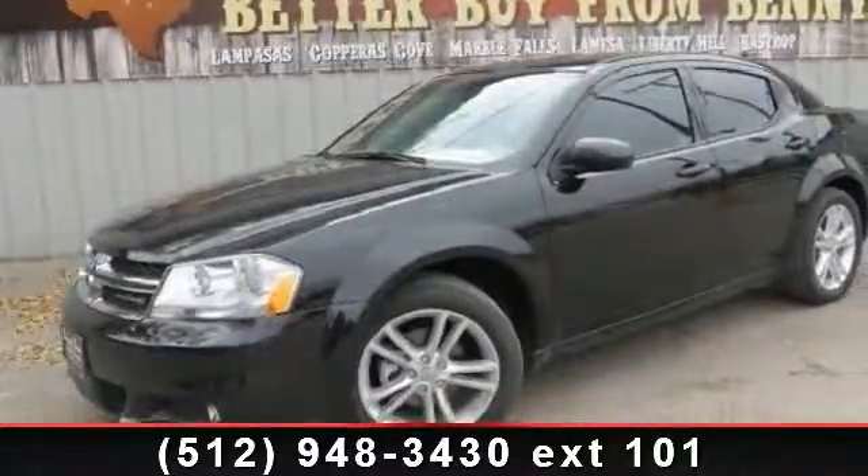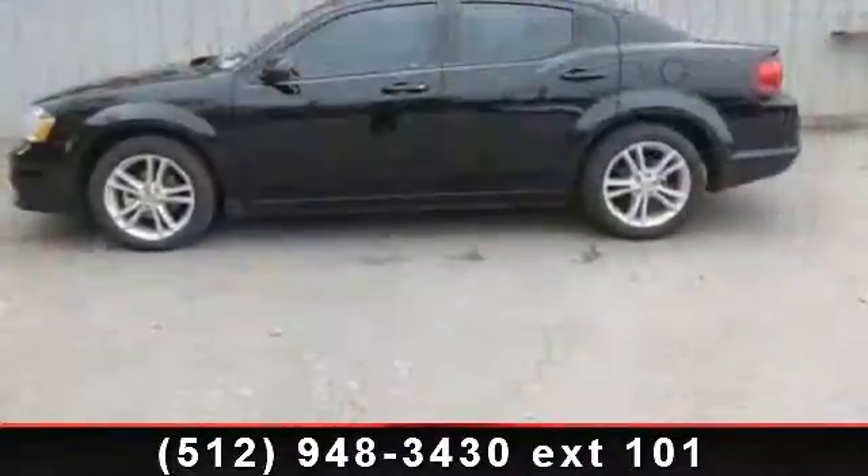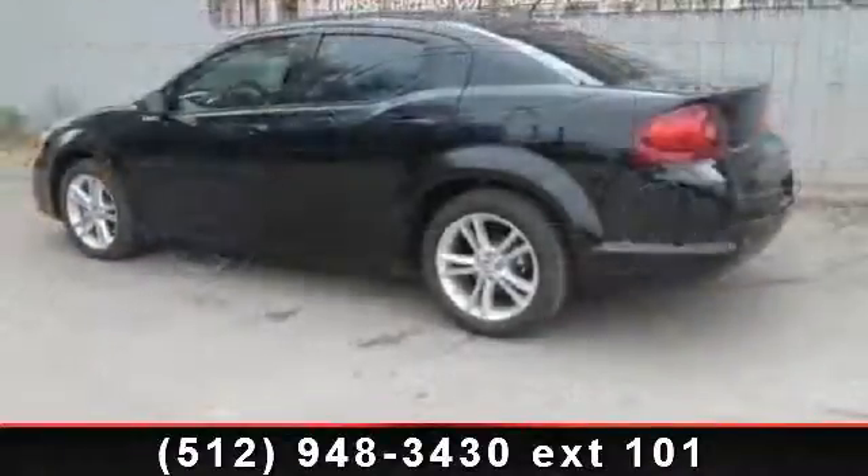Presenting the 2013 Dodge Avenger SXT. If you are looking for a first-rate auto, this one could be yours today. This vehicle comes with a reliable four-cylinder engine.